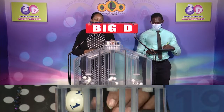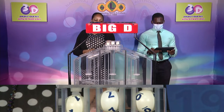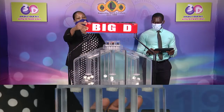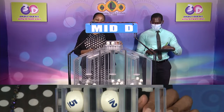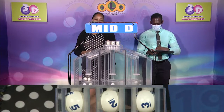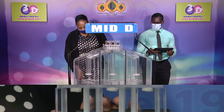The Big D winning number is 170. Our Big D winning number: 170170. The second draw is for the Mid D winning number, and that's 523. Our Mid D winning number: 523523.